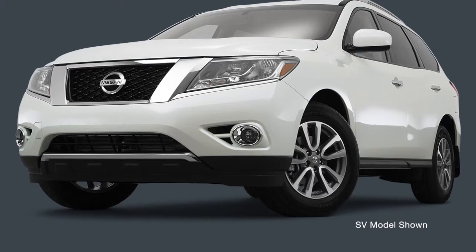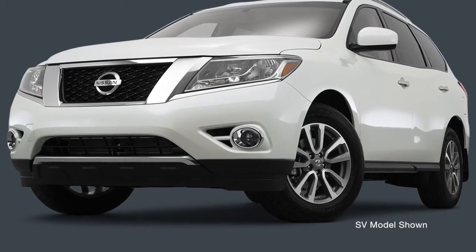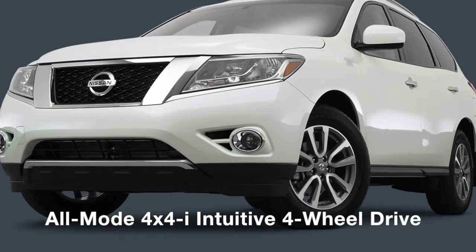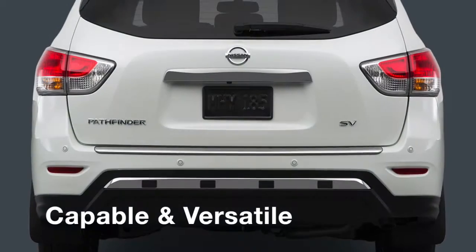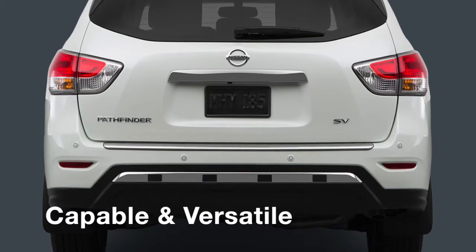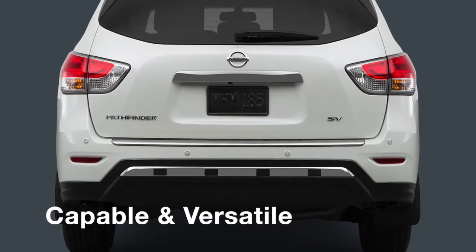Front-wheel drive is standard, 4x4 capability is available, but the class-exclusive all-mode 4x4 intuitive 4-wheel drive is even cooler. With a 5,000-pound towing capacity, the versatility of the Pathfinder can't be overlooked.